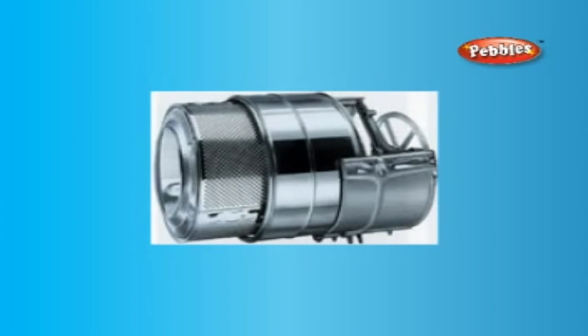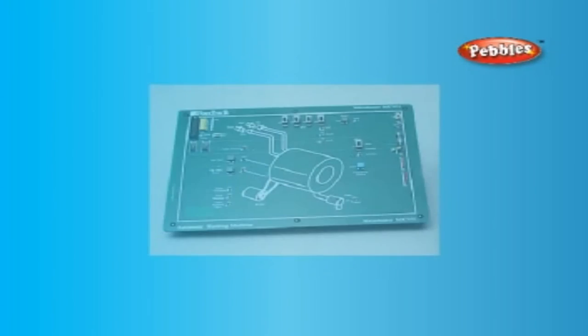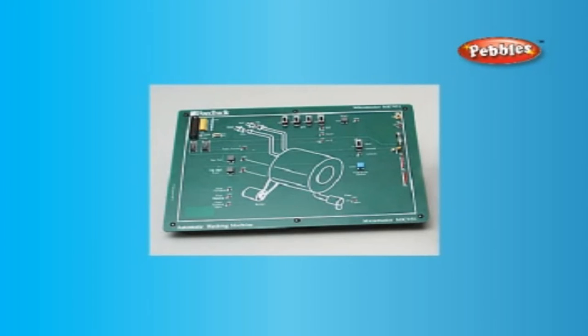The washing machine has a stainless steel drum, perforated on the inside and equipped with tumbling fins. The clothes are fed into this drum along with water and detergent. The wash program, controlled by electronic circuitry, is designed to match the wash load, degree of soiling, and fabric composition.